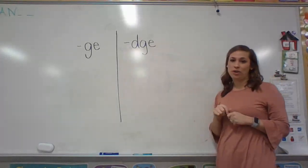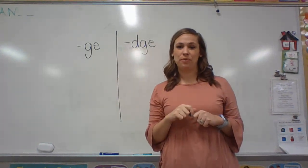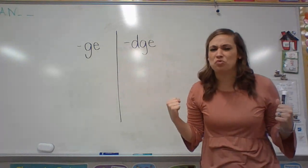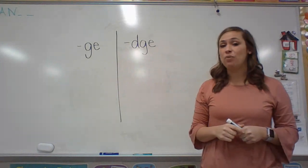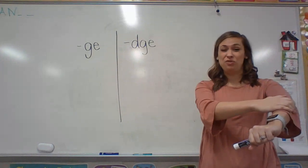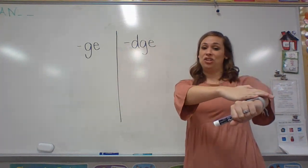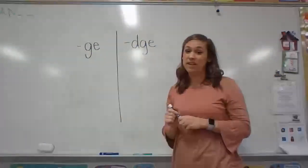For our first word today, I want you to listen to this word. Ready? Rage. Rage is when you get really mad and angry. That word has three sounds in it. If you do your phonemes — will you do your phonemes with me? Rage. Three sounds, but it's got four letters.